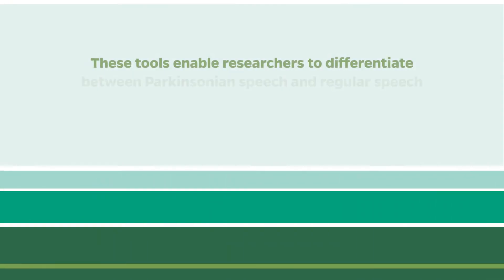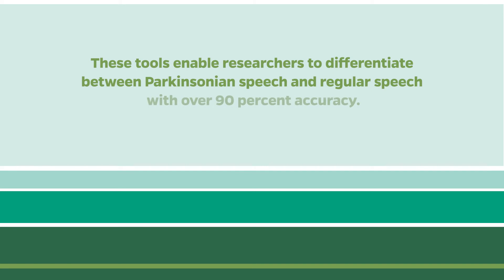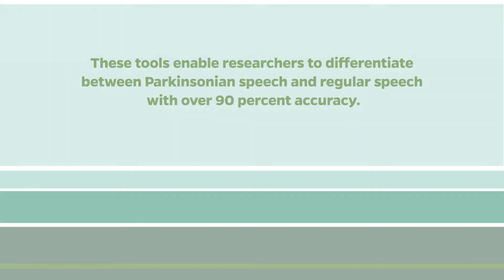At this stage of our research, we are able to differentiate between Parkinson's and normal speech with an accuracy higher than 90% — more exactly 94%. But we are expecting that it should be higher in the future.